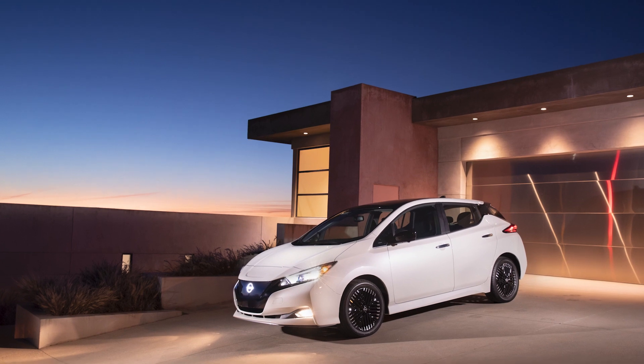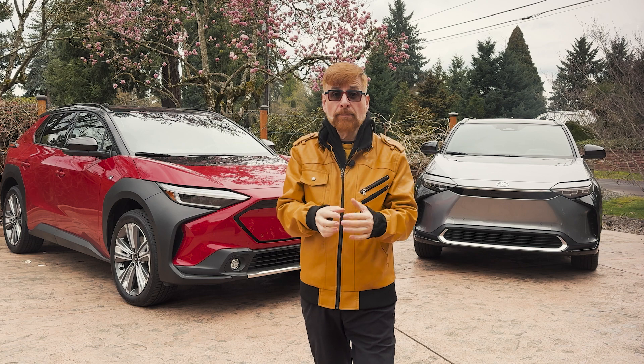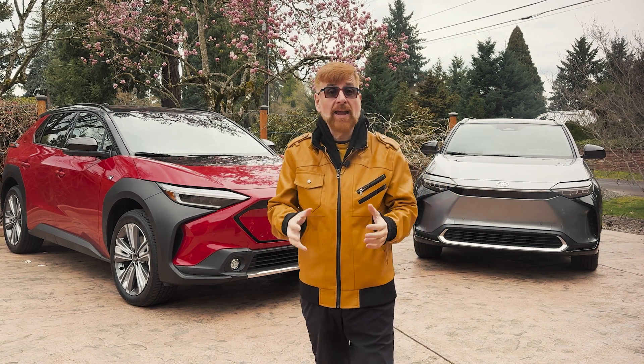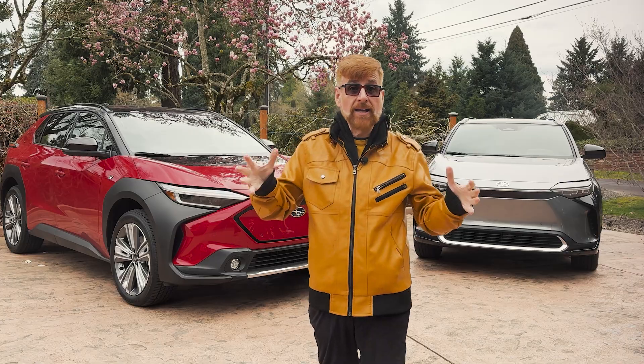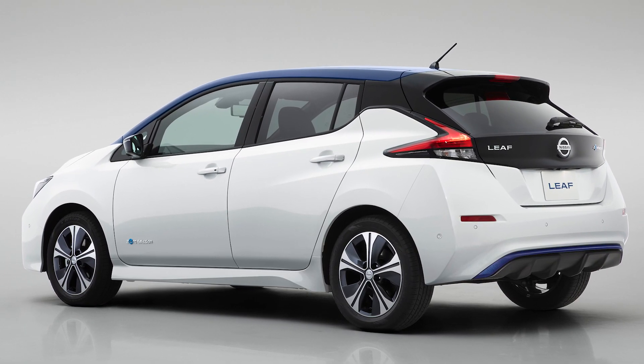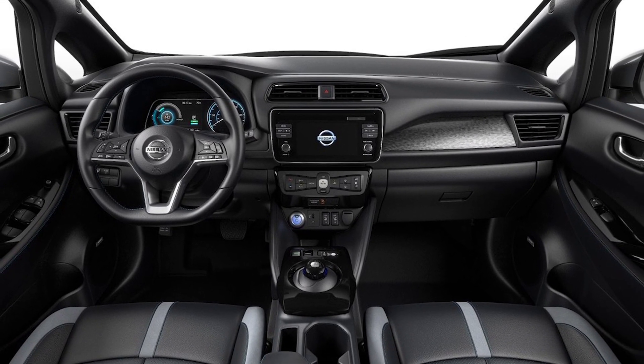And finally, the Nissan Leaf S — the version of the electric vehicle that we all know and love. As a pioneer in the EV market, the Nissan Leaf S with a 149-mile range and a price starting at $29,280 continues to offer reliability and accessibility as a path to electric ownership.